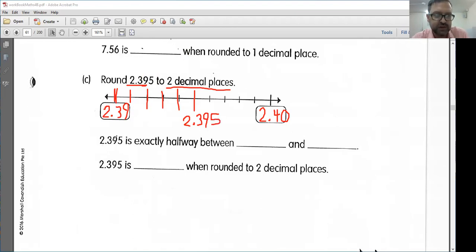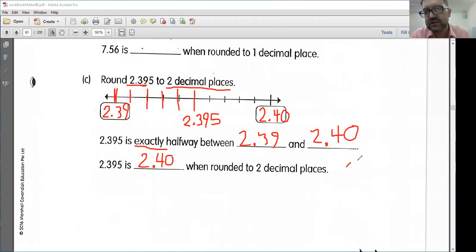Here it says 2.395 is exactly halfway between 2.39 and 2.40. So what do we do in that case? Well, once again, if we have anything that is exactly halfway or more, we are going to round up. So if we are rounding to two decimal places, we want to round up to 2.40. Also, 2.40 is the same as 2.4. However, when we round to two decimal places, we want to have that zero there just to make sure we are nice and accurate.